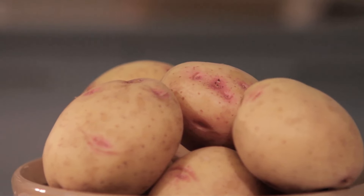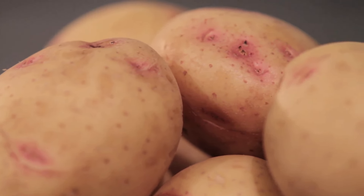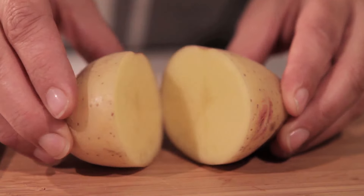Pink Eye, also known as Southern Gold, has a creamy yellow flesh that tends to be waxy with a nutty flavour. Ideal for potato salads, boiling, steaming or baking.